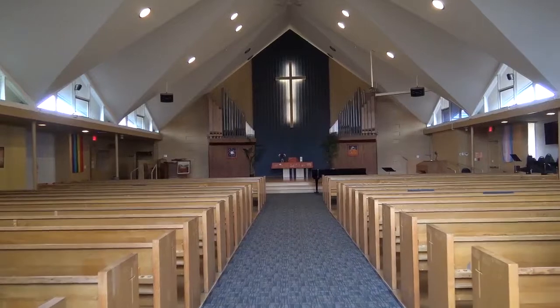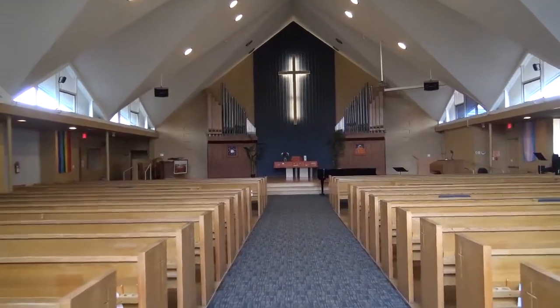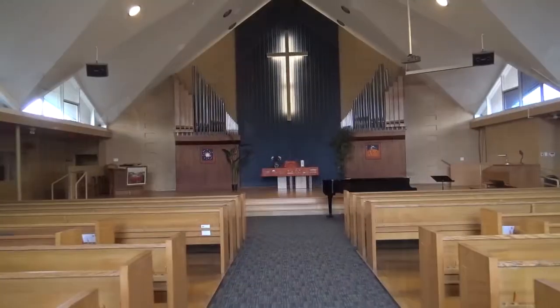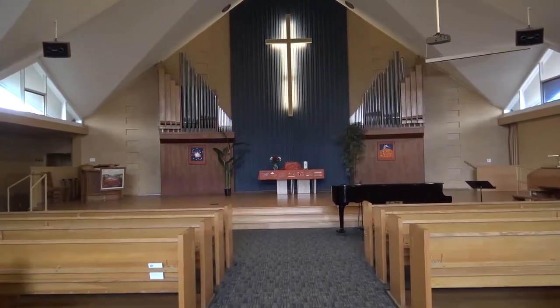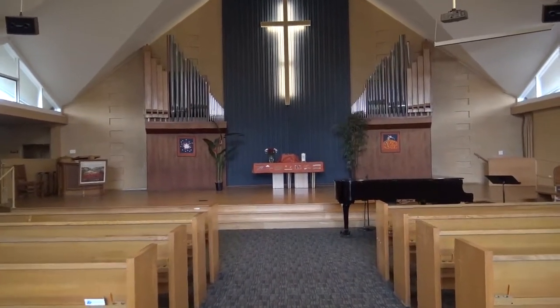Now we're heading into the main sanctuary. We're walking up the main aisle, and we're going to pause and take a look around at a fairly grand space constructed 60 years ago.